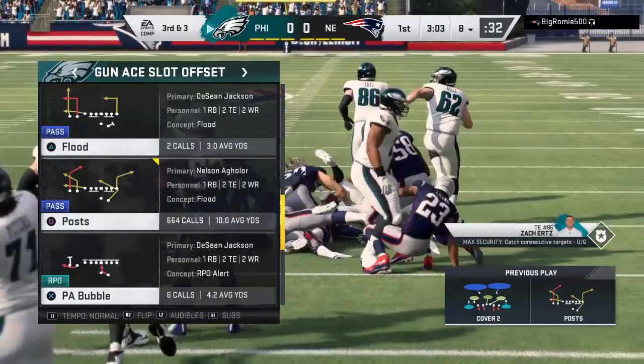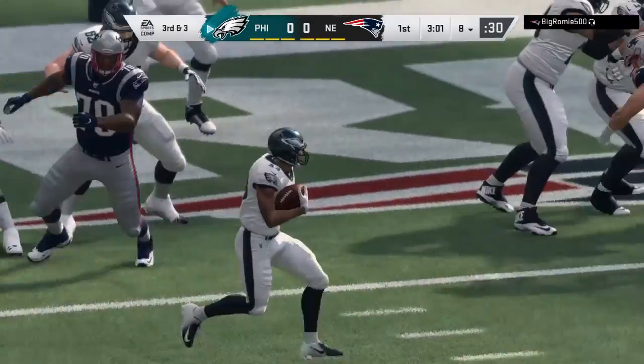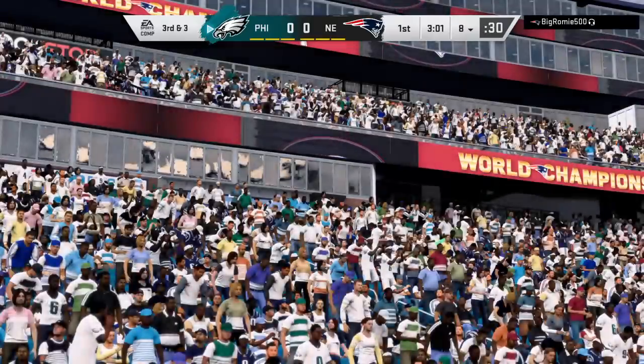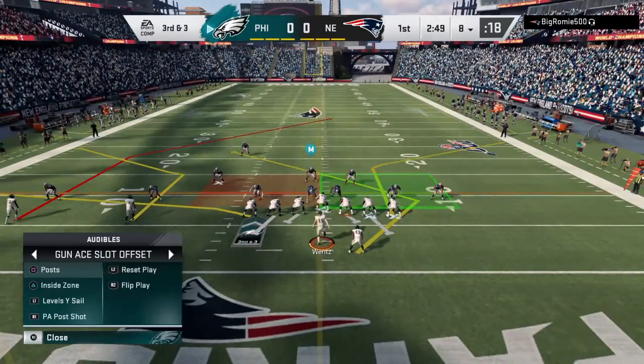Everyone's got to be able to catch the dump-off — doesn't matter what position you play. But if you're on offense, be aware, a ball may come your way. A second down completion got him seven. Now here's third and three.